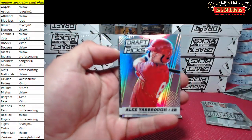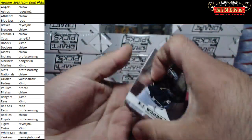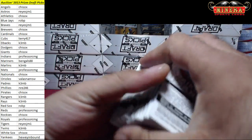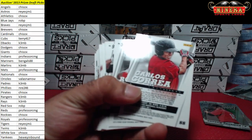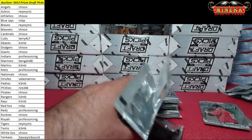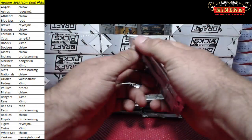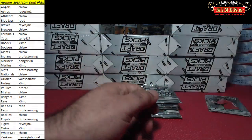We got Alex Yarbrough, going to be Angels. Is the Korea base card the one that's short printed? Andrew Thurman — which was the one that's short printed? Is it the Korea? Because I just passed one up. Jumping around. Isn't there like number 101 or something like that — the short printed?